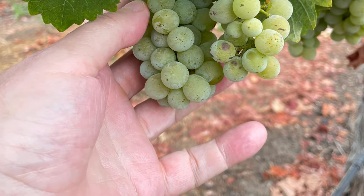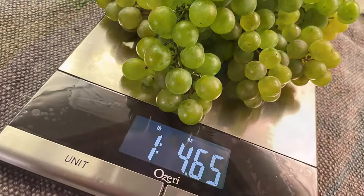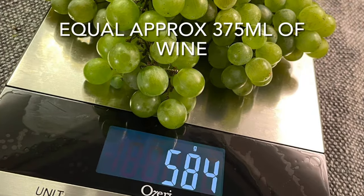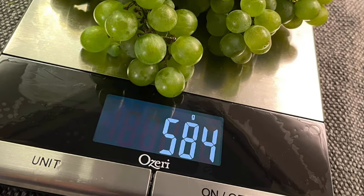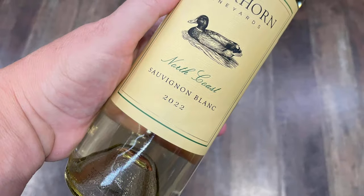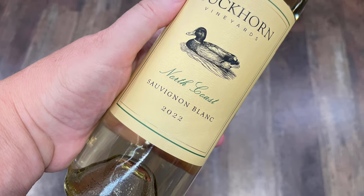YouTube has driven me to a life of crime — I stole some Sauvignon Blanc clusters from a Sonoma vineyard just prior to harvest to show them on this video. Three clusters weigh in at about one pound four ounces, or around 600 grams, which would be enough juice for about half a standard bottle of wine. The fruit from this vineyard typically goes into Duckhorn North Coast Sauvignon Blanc. Many wine grapes don't taste like the finished wine, but Sauvignon Blanc is one of two examples — along with Moscato — where the fruit has that zesty acidity and a lot of the aromatic and flavor compounds you'll find in the finished wine.